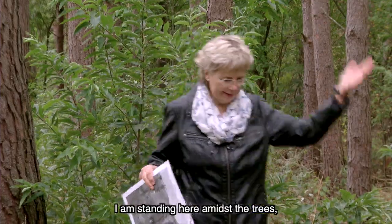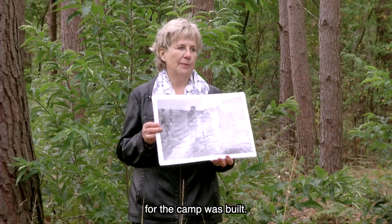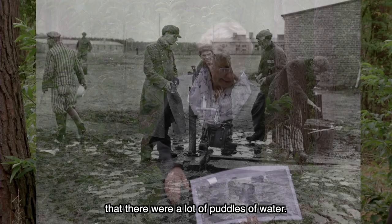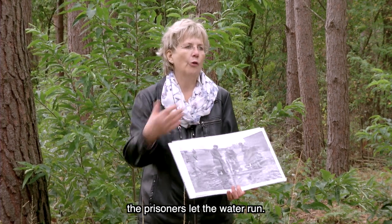Ich stehe jetzt hier mitten in Bäumen, Sträuchern, Brombeeren. Und hier an dieser Stelle befand sich damals die einzige Wasserpumpe. Wenn man sich dieses Bild anschaut — es ist nach der Befreiung aufgenommen worden — sieht man, dass auf dieser gesamten Fläche kein Strauch und auch kein Grashalm war, weil Hunger das Bestimmende in diesem Lager war. Und wir sehen auf dieser Fläche, dass das Wasser — richtige Wasserpfützen — steht. Das liegt daran, dass die SS weg war und die Häftlinge, als sie dann frei waren, dieses Wasser erst mal haben laufen lassen.